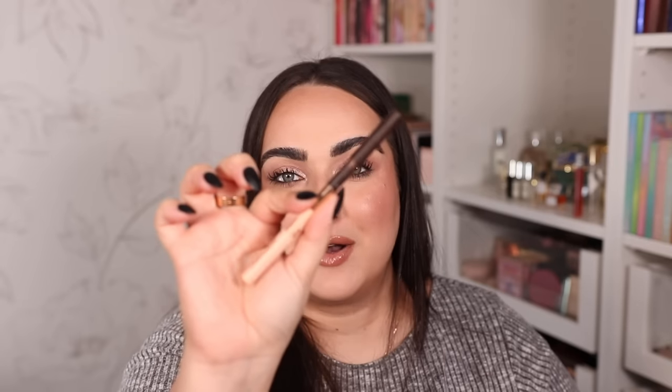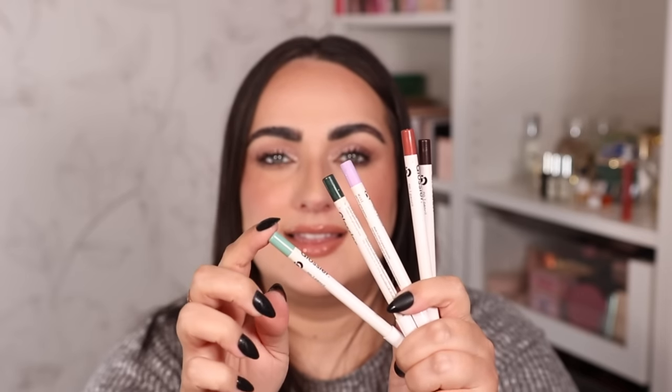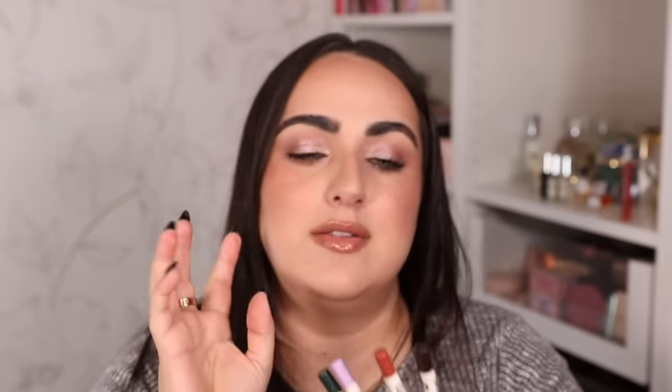One of my all-time favorite liners is the Charlotte Tilbury Pillow Talk Eyeliner — it has a hint of red, almost like a burgundy, and it really makes my light eyes pop. For pops of color in the waterline I always reach for Glossier Number 1 Pencil Eyeliners. I have lilac, light green, forest green, warm, black, brown, and purple. If you're looking for colorful eyeliner formulas, Glossier is 100% the way to go.